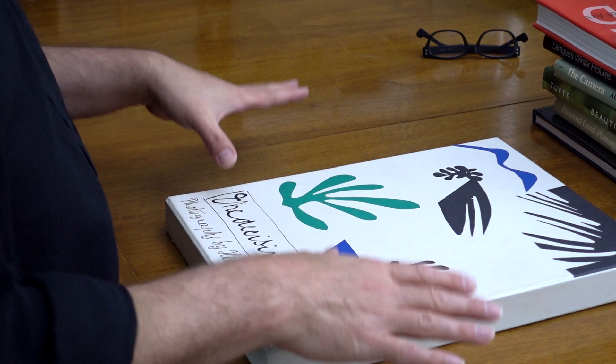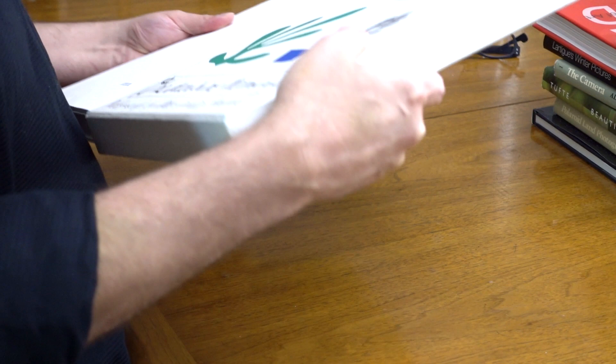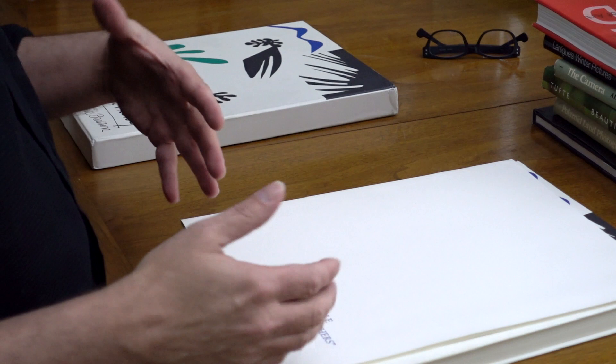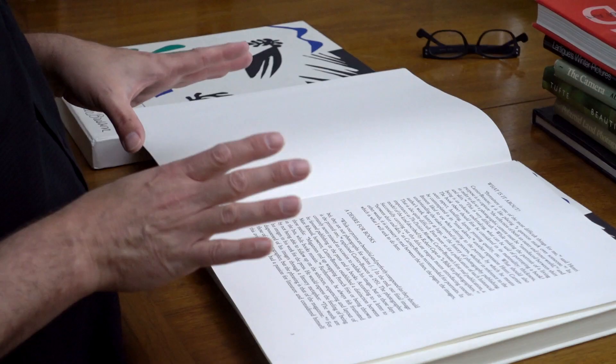The book comes with the original Matisse artwork and looks much like it did when it was originally released. It comes in two parts — when you take the slip case off, you get the reissue of the book, and then you also get this little pamphlet book, which is sort of behind the scenes.